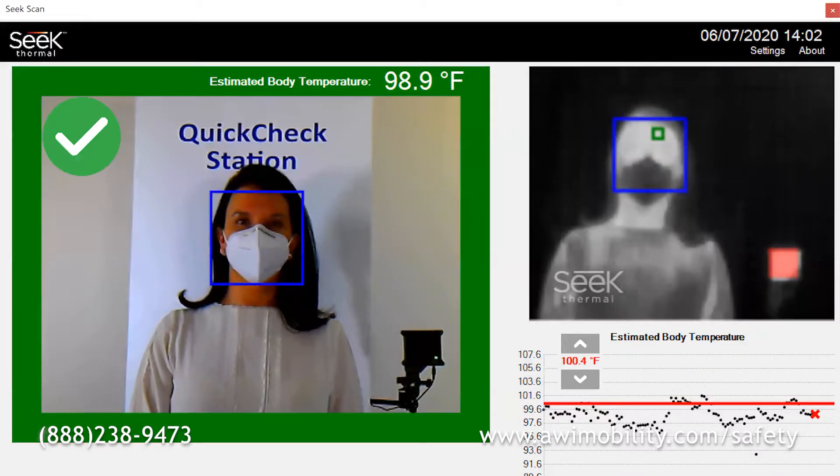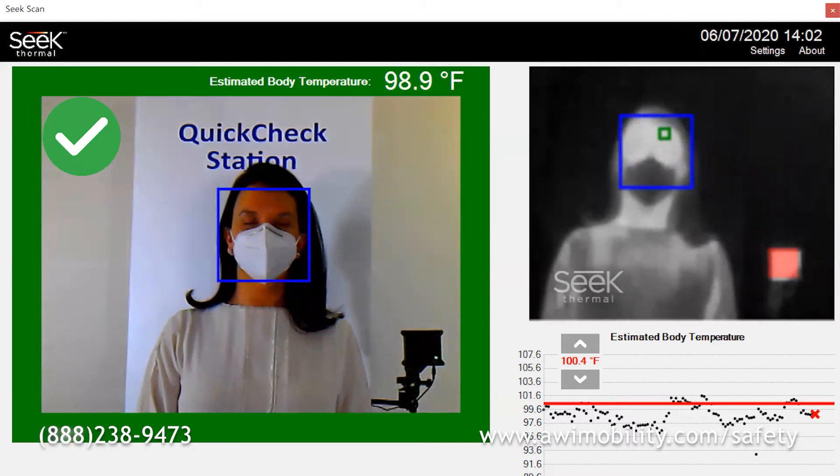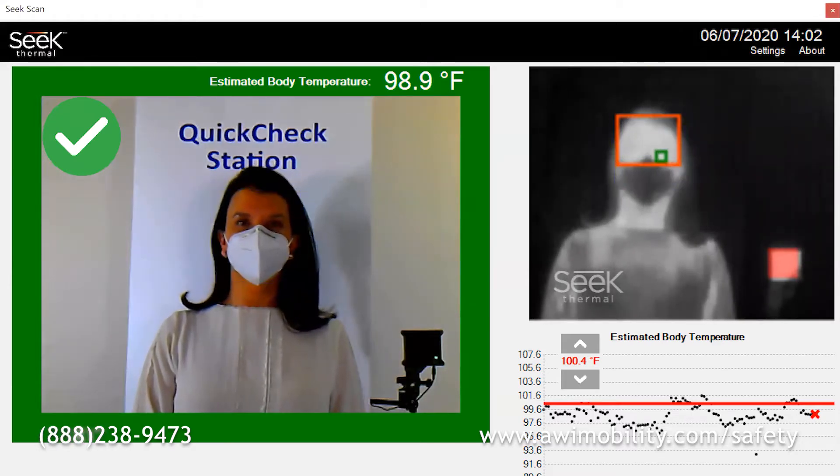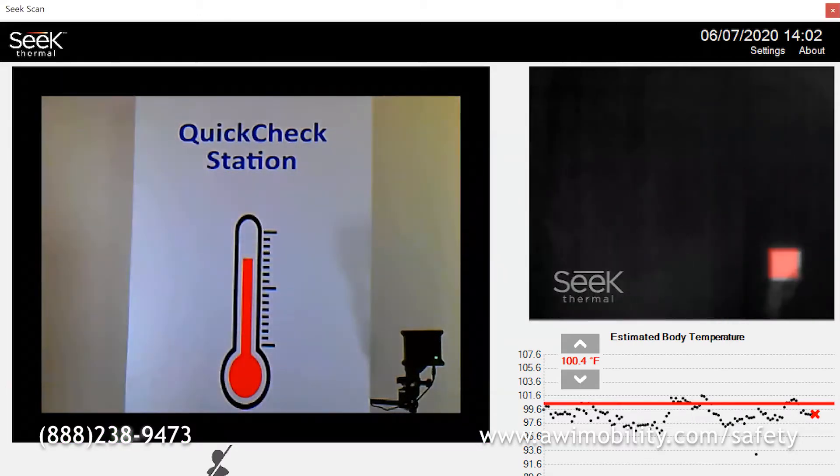In three seconds, SeekScan uses proprietary technology to identify the most accurate location to capture skin temperature, captures the reading, and then compares it to the thermal reading of the SeekScan heat reference source.